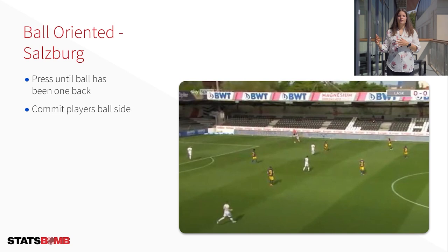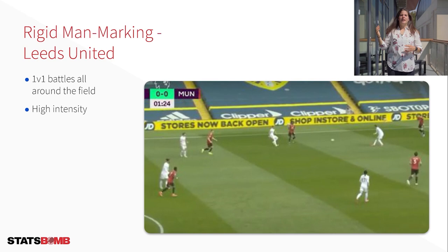Leeds United came out playing a rigid man marking oriented press. Each player must attempt to win their 1v1 battle for the press to be successful. With very tight marking you can see lots of tackles, fouls, and duels occurring all over the field. A press like this often takes longer as it is more individual-based, so as the team in possession progresses up the field and space gets tighter, it becomes easier to win the ball back. Lastly we have a man oriented press, carried out by a fair number of teams, though Bayern Munich — most notably the treble-winning side of 2013 — have done quite well with it. They start in a zone defensive shape and quickly shift to man marking once the forward initiates the press, with each player getting tight to the player closest to them.